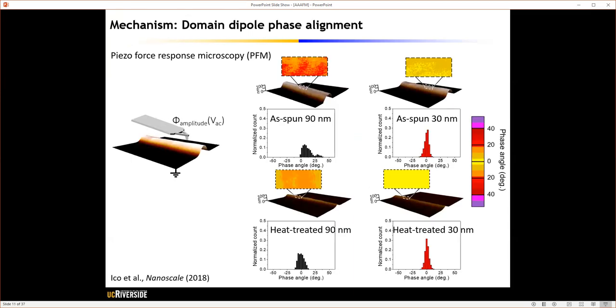To look into the mechanisms behind this substantial increase in piezoelectric properties, we utilized piezoelectric force response microscopy to determine the domain dipole alignment in these fibers. Starting with 190 nanometer electrospun fibers, when we downsized the fiber diameter to 30 nanometers, we saw improvement in the piezoelectric dipole alignment, as shown in this histogram. When the fibers were subjected to thermal treatment, we also saw improvement in dipole alignment. Applying both dimensional reduction and thermal treatment together resulted in a substantial improvement in phase domain alignment.